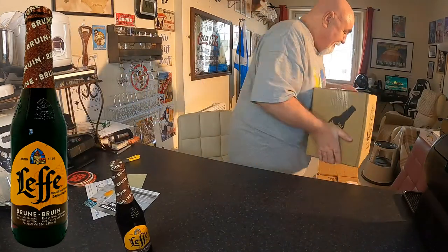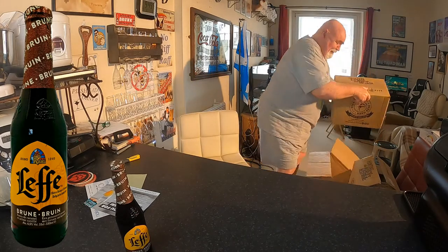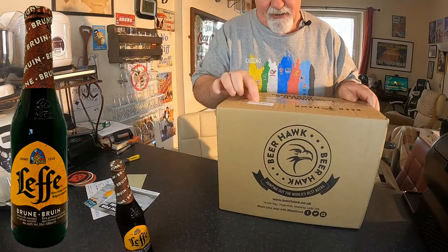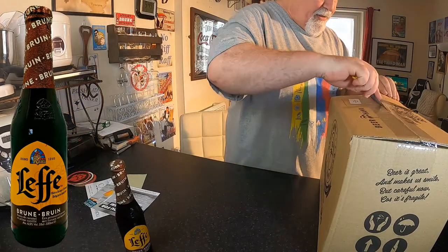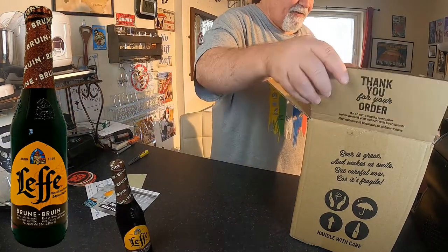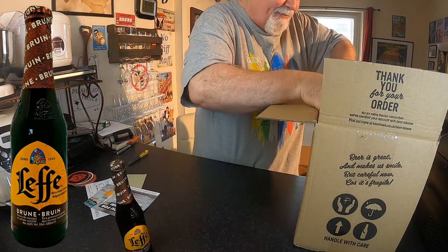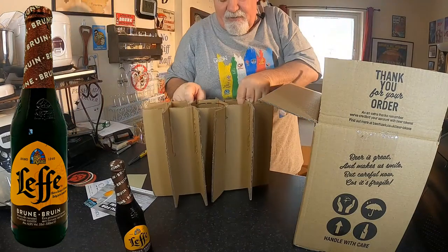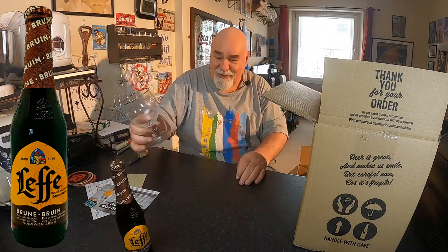So the next one is this Variety Pack. It says on here Abbey and Trappist. Get the old Stanley knife out. What are they calling it in America? I can't remember - I'll see if I can find that. What have we got in here? First off, some cardboard and a Chimay glass. Very nice. It's absolutely manky, it's filthy. But you have to wash your glasses anyway.